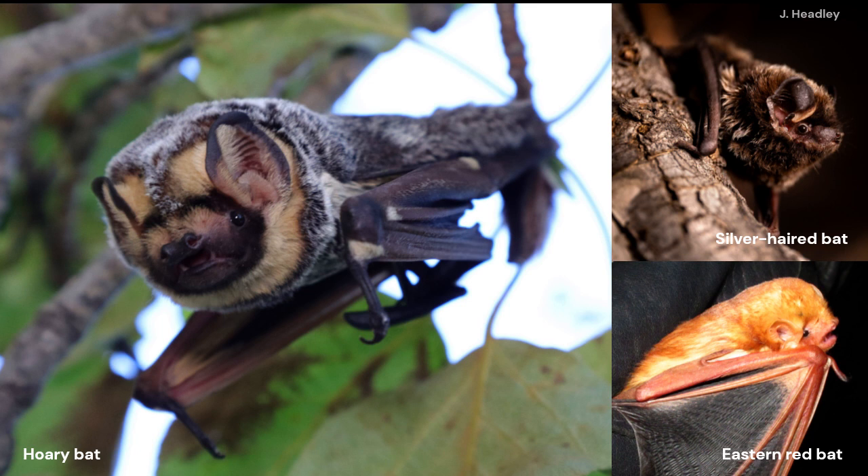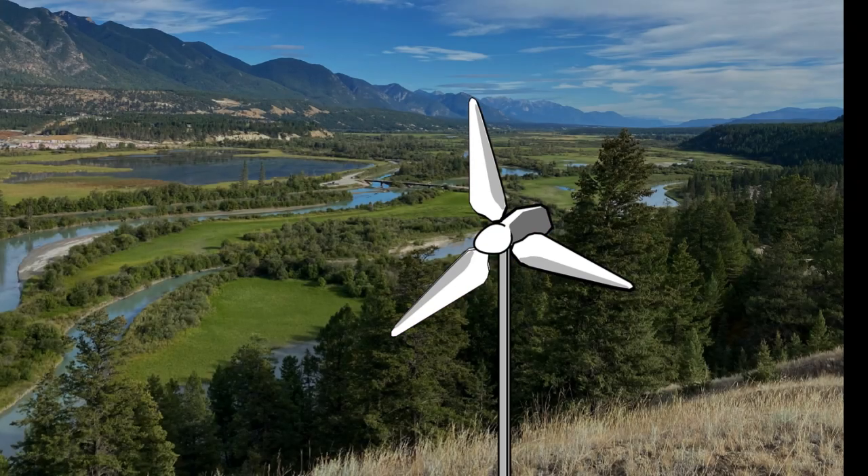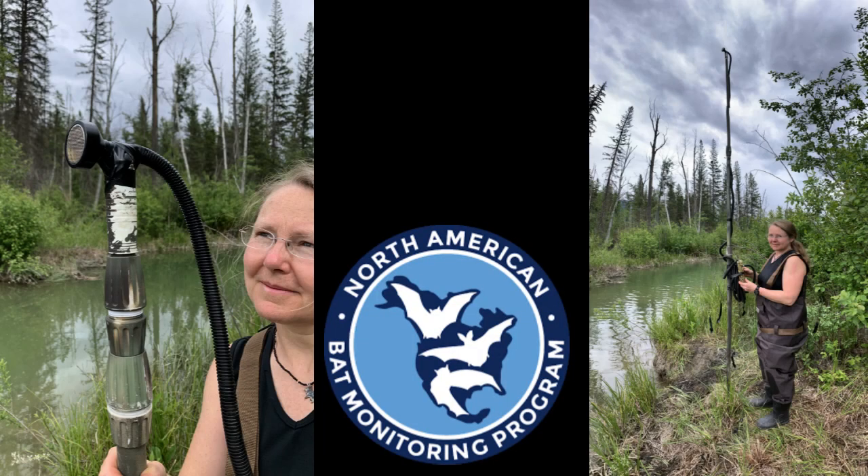All three species have been recently assessed as endangered by the Committee on the Status of Endangered Wildlife in Canada. As the Columbia Valley has seen wind turbine proposals in the past, it is important that we understand the potential risk that wind turbines might pose to bats in this valley.